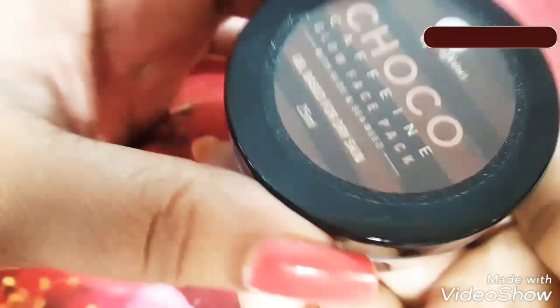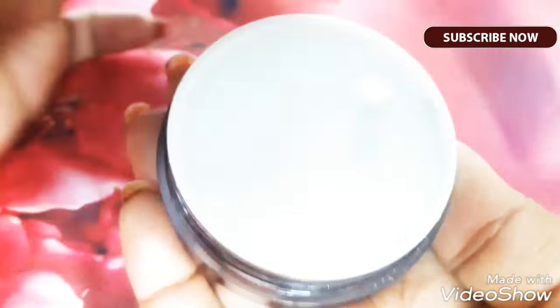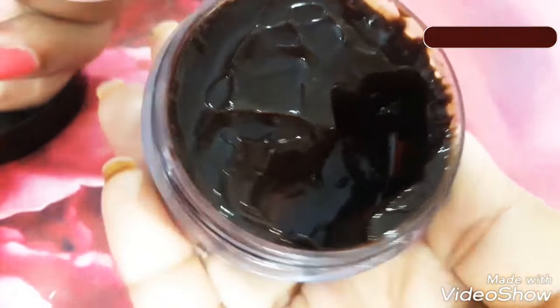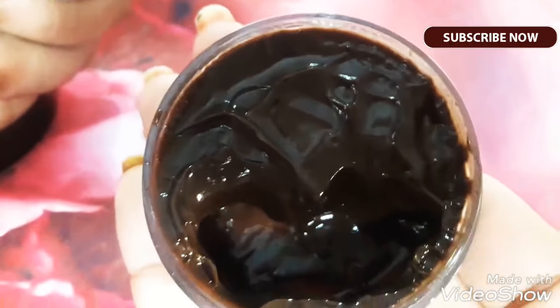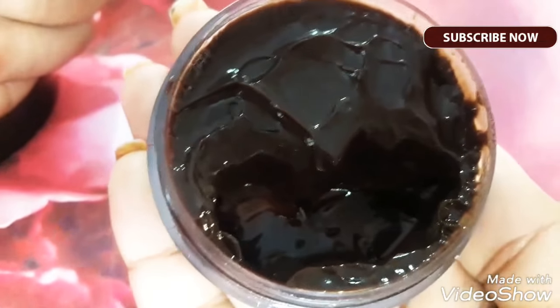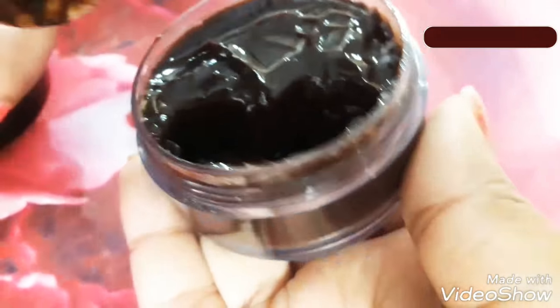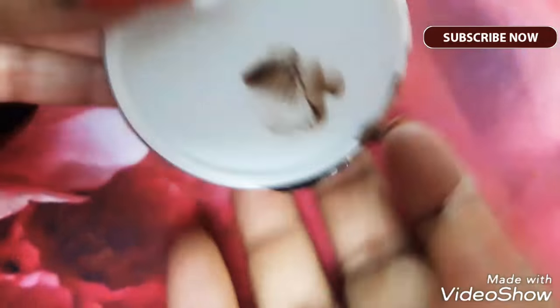So this is step one. Now let me show you how this looks. This has another lid inside. This is how the mask looks — it looks very inviting because the smell of chocolate and caffeine is actually coming.